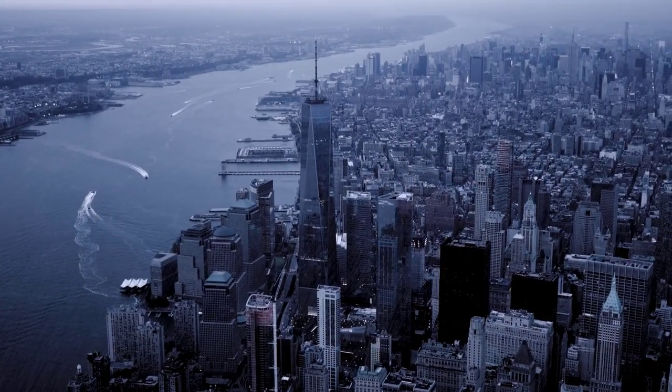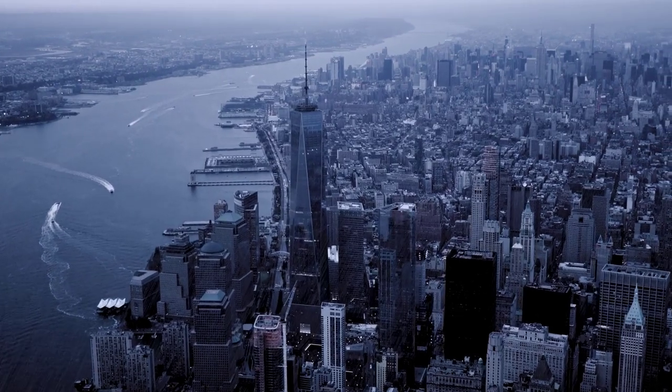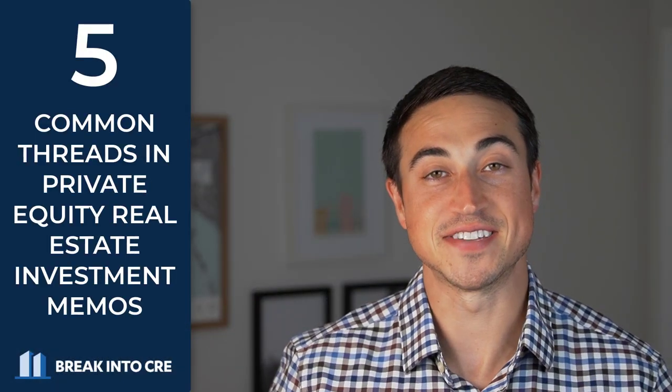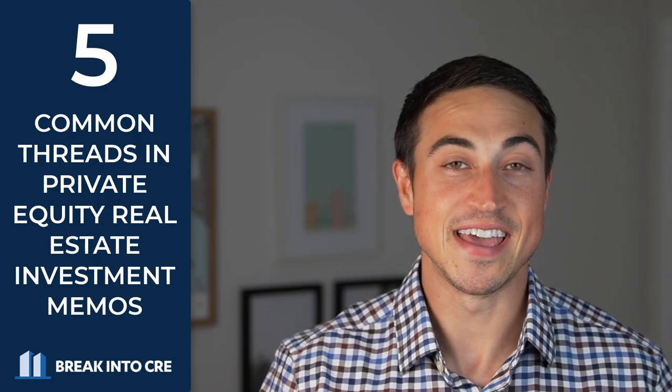Through working in real estate private equity and also through investing my own money into projects presented by various different sponsors, I've been able to spot a few patterns around the essential components that real estate private equity firms make sure to include in any investment memo they put together. In this video, I wanted to talk through five of the biggest patterns I've seen in my own experience and some examples of each of these in action.